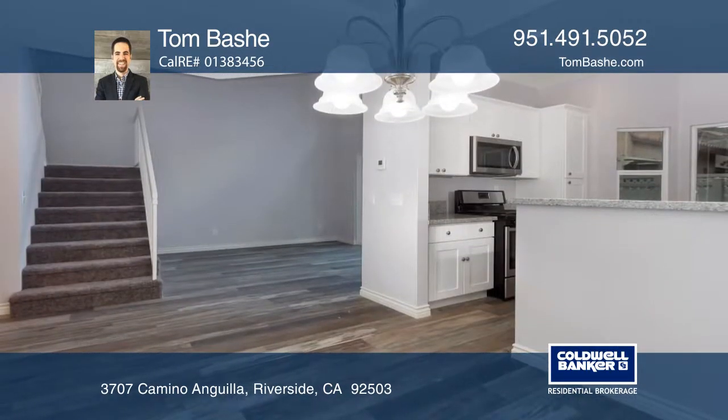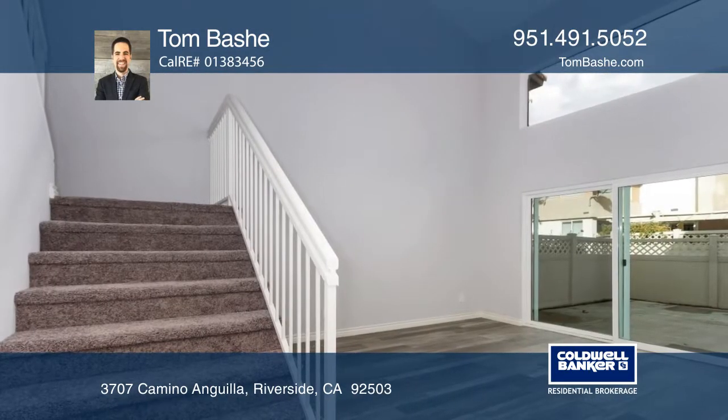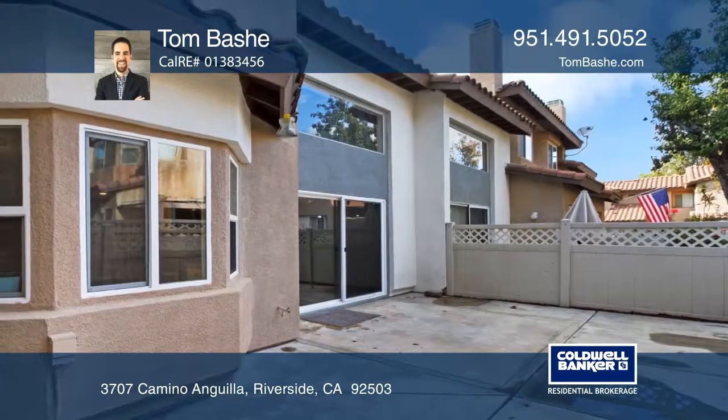The family room offers soaring ceilings and a slider leading to the backyard patio. The outdoor patio is a great space for entertaining or relaxing and opens to a greenbelt.